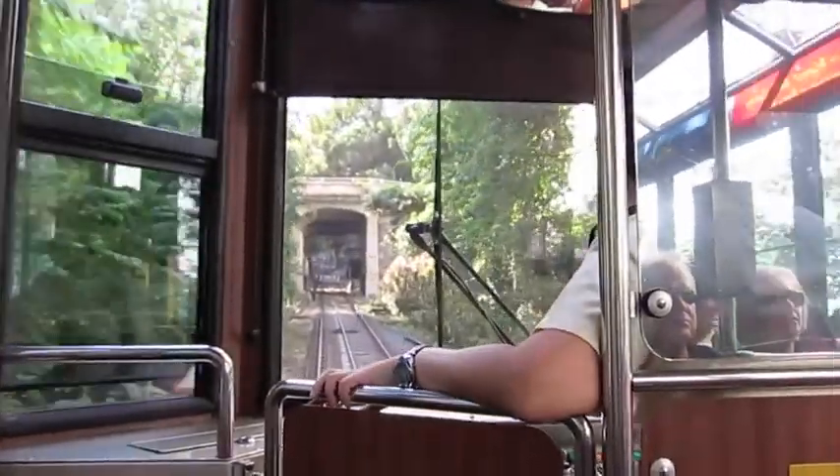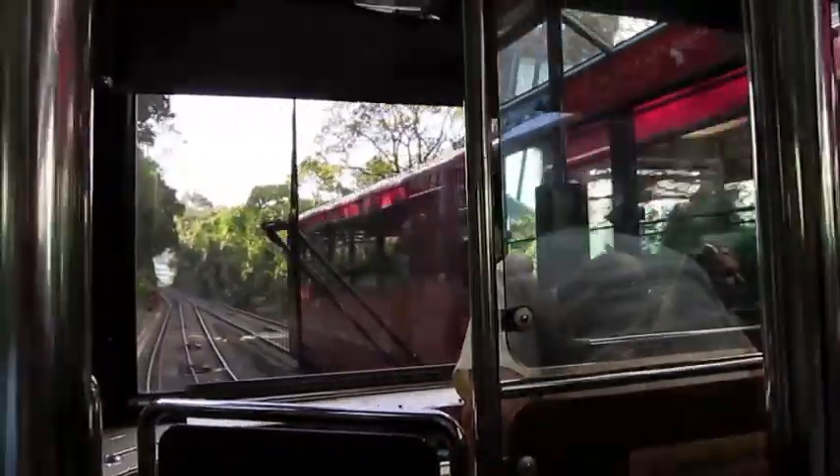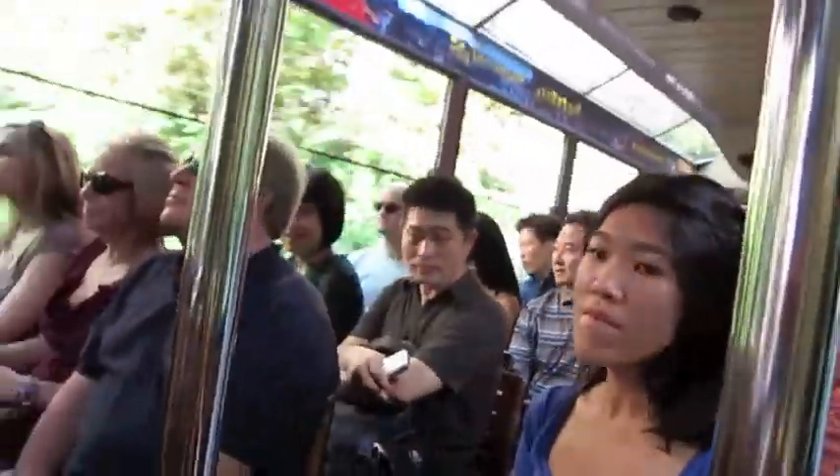The peak tram was originally built in 1888 and is now one of the oldest railways which is still in service. It takes us up 1,300 feet above sea level, and the higher we climb, the steeper it gets.